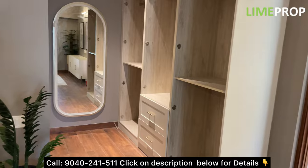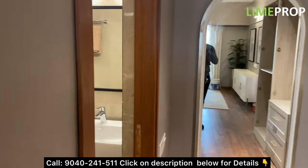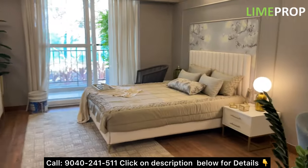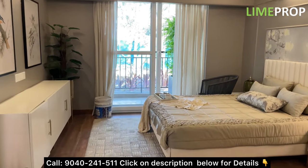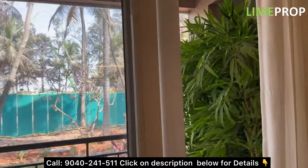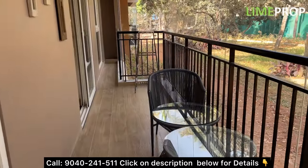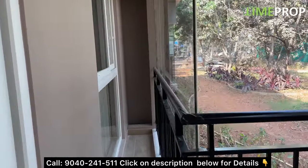You will be getting an area for a walk-in closet which is 6.2 by 5.8 feet. Here comes your attached washroom with all premium fittings. Now let's have a look at the balcony — this is actually a connected balcony, 4.6 feet wide by approximately 21 feet long. You can access it from the master bedroom and from the living area as well.